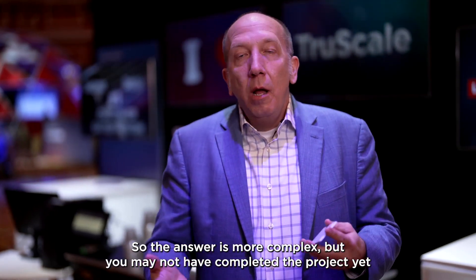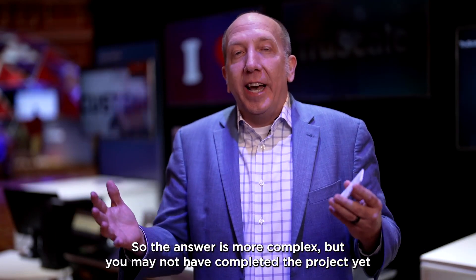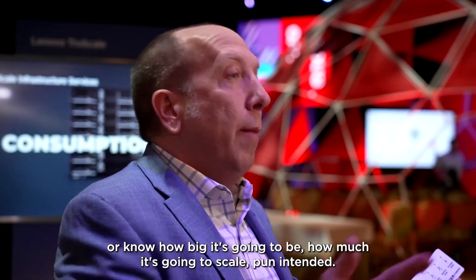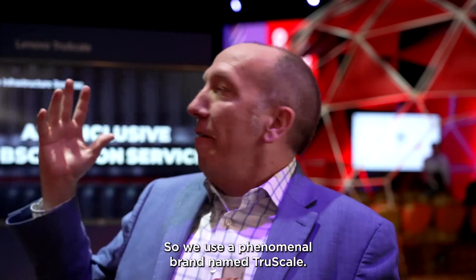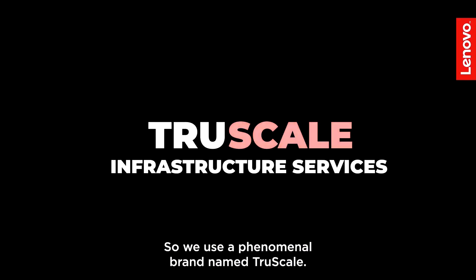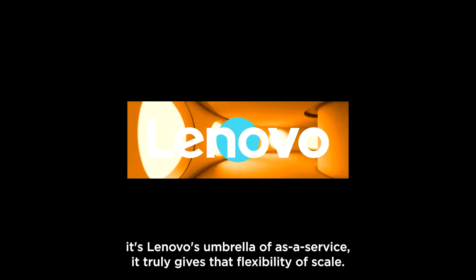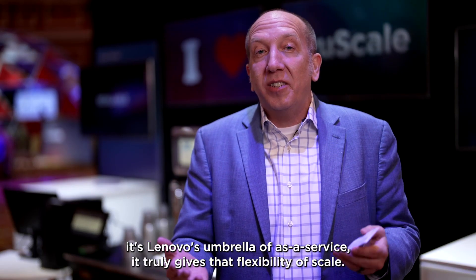The answer is more complex, but you may not have completed the project yet, or know how big it's going to be, how much it's going to scale. So we use a phenomenal brand name: TruScale. This is Lenovo's umbrella of as-a-service. It truly gives that flexibility of scale.